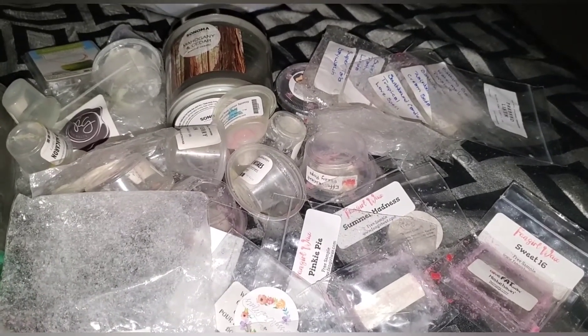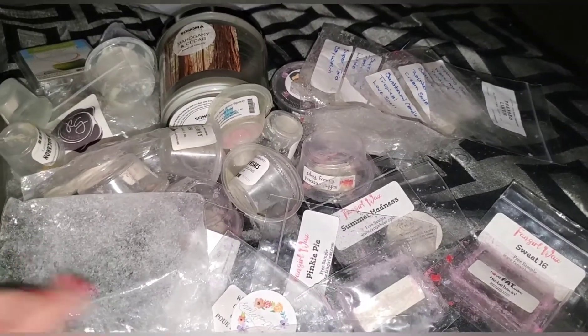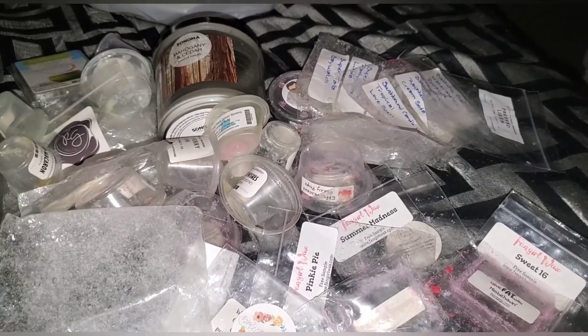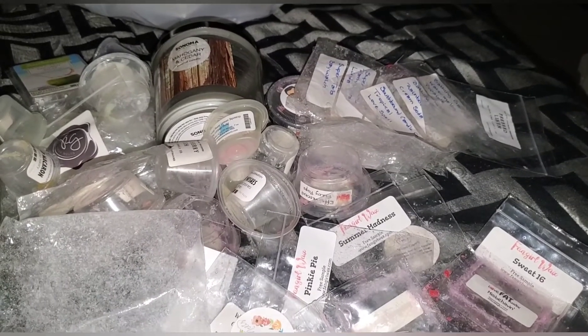Alright guys, thank you so much for watching! If you haven't already, please do me a favor and hit that subscribe button. I do have a ton more wax empties as well as bath and body empties, so definitely check out those videos as well as vendor wax hauls. Thanks for watching, guys — bye!